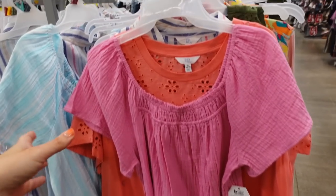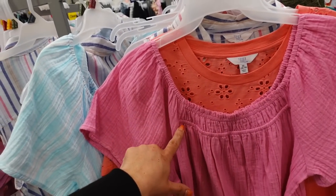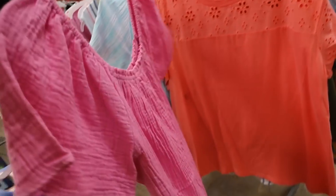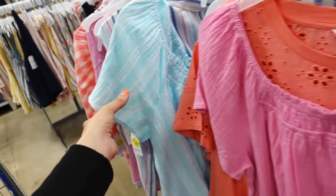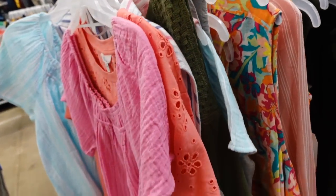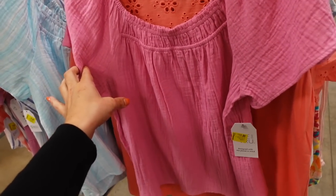The peasant style top from Time and True — do not wait on these! They have elastic around the neckline so you can wear it on or off the shoulder, elastic through the top, a relaxed flowy sleeve and body. Comes in pink, blue and white stripe, solid navy, and a multi-colored stripe. They were $15.98 and are now on sale online for $10, about $11 in store.